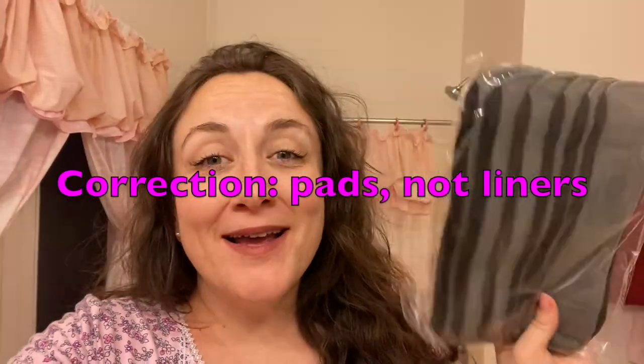Reusable panty liners — who would have thought! Welcome to my channel, or welcome back. I often get contacted by companies who make sustainable products because I reference being cruelty-free and trying to use sustainable products. I was recently contacted by a company — I'll put the name and a link in the description box below — and they wanted to know if I wanted to test out their reusable panty liners.